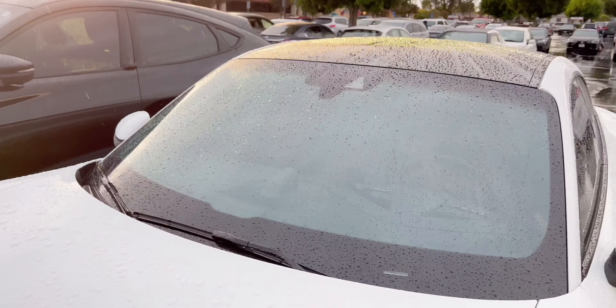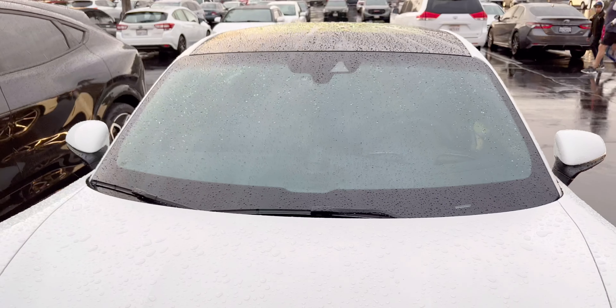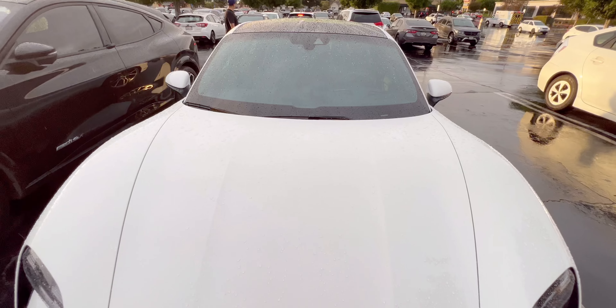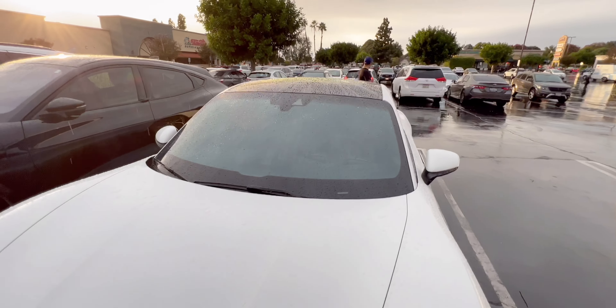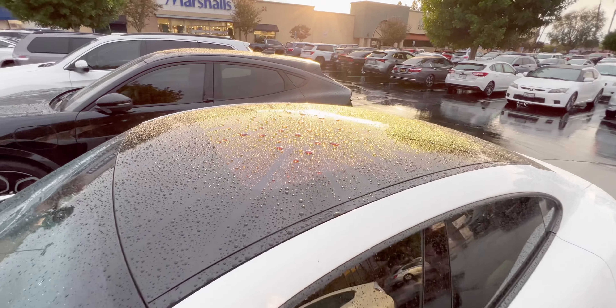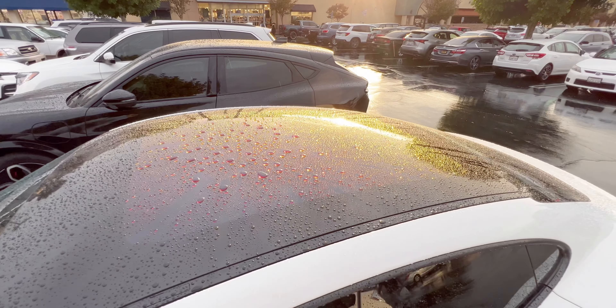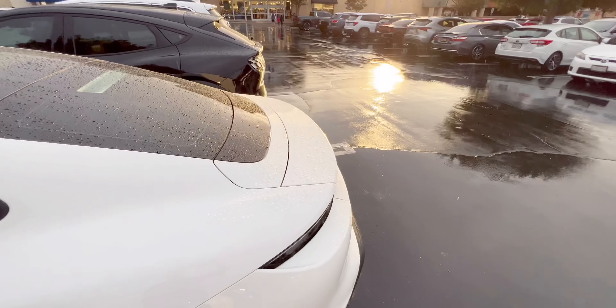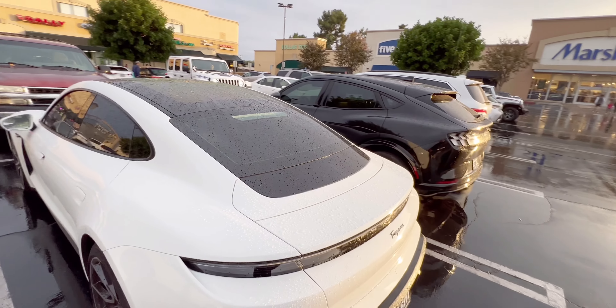You can see that effect on the front windshield — it looks like a blue-green light.